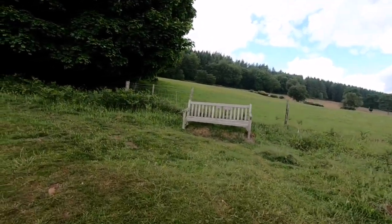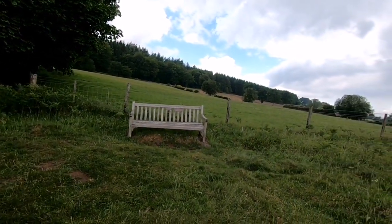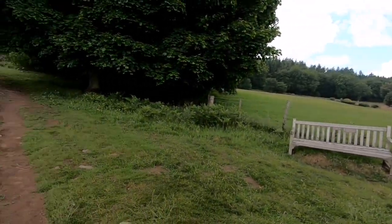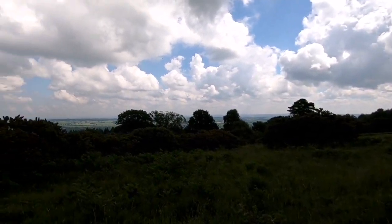We've got a bench — a bit too early in the walk to sit down. Dorothy Mary Cobb loved this place, and when you turn round you can absolutely see why. It's a lady of impeccable taste. Still climbing up the hill, a bit more gently now.